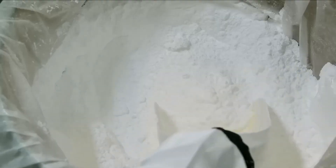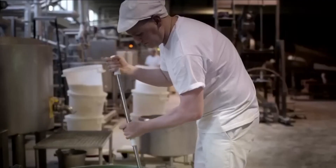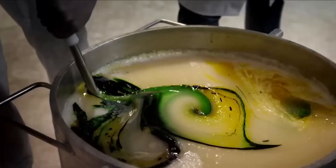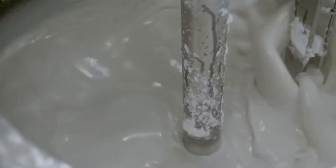Sour gummy bears have not only remained a favorite snack, but have also inspired creative uses in baking and desserts. They can be incorporated into cakes, cookies, and even cocktails to infuse that delightful tanginess.